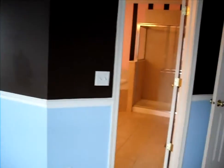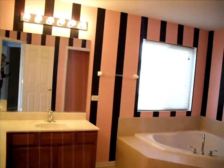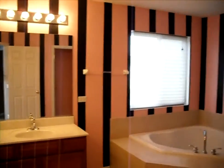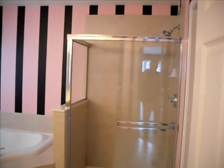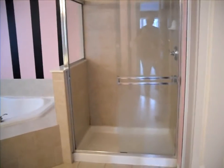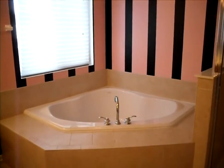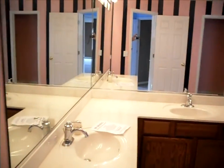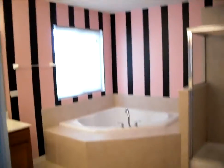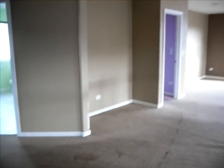Finally, the master bath. The master bath has an oversized stand-up shower, a great big corner soaking tub, dual sinks, and ceramic tile floor. It's 14717 Colonial Parkway in Plainfield.